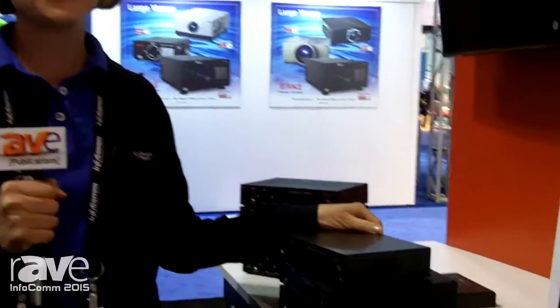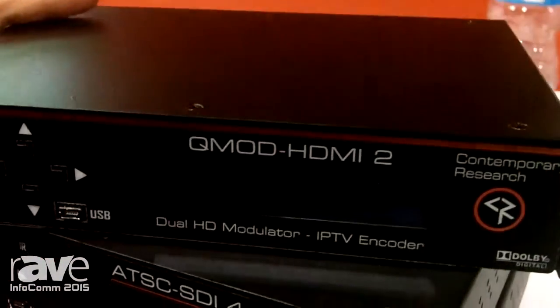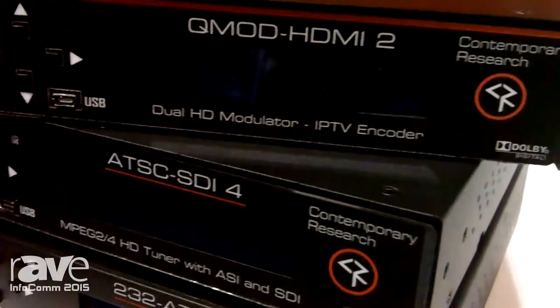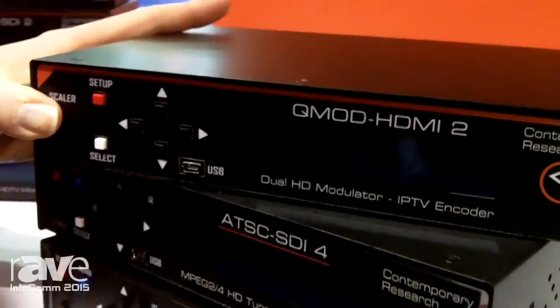Hi, I'm Christy Ricketts with Contemporary Research here at Infocom 2015. This year we're really excited to talk about our QMOD modulator. We have five different versions of our QMODs. They feature MPEG-2 IP as well as coax out.